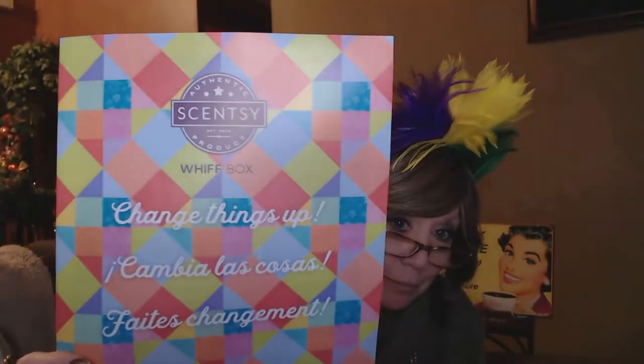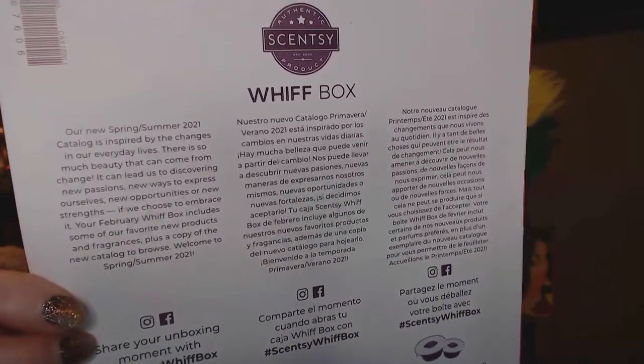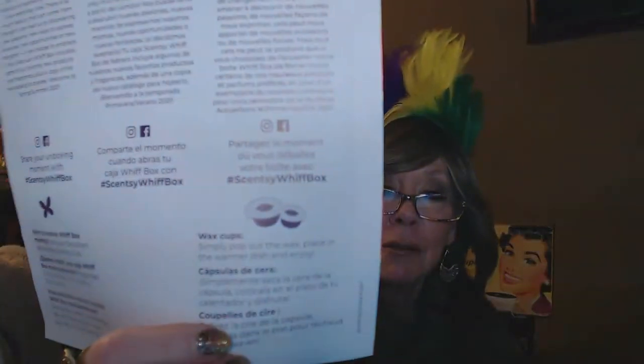They all come with this little flyer every now and then. Sometimes they have a do-it-yourself fun project or a little list. This one says 'Change Things Up' — it's very colorful, kind of looks like a patchwork quilt, very pretty. The back might tell you an idea about what's in here. We get the spring/summer catalog in here, and it's going to tell you about sharing your unboxing. I love it when we get these wax cups — usually there's a pre-sniff for next month's scent of the month, and that's really fun to smell it before anybody else does.